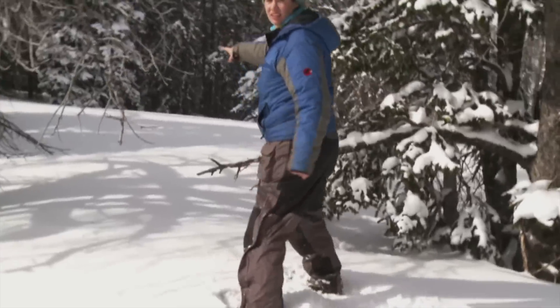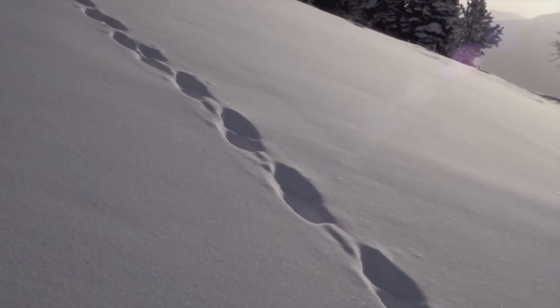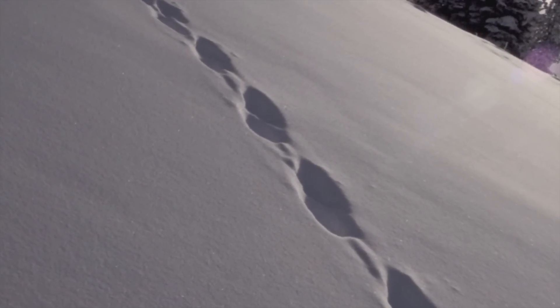In the mountains of Montana, scientists are studying a rare and elusive animal — a tough type of weasel with a fierce reputation: the wolverine.